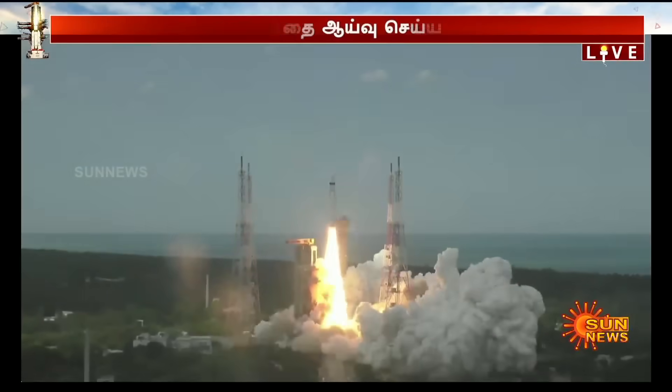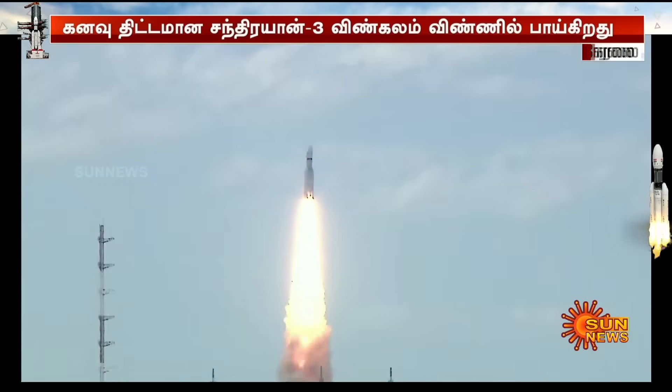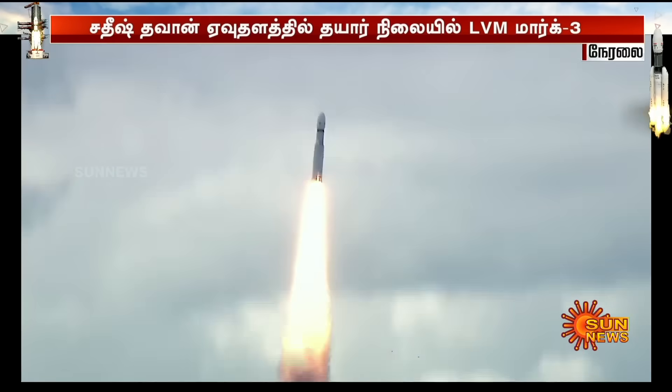Plus 5 seconds. Liftoff normal. Here we have a majestic liftoff of LVM3-M4 rocket carrying India's prestigious Chandrayaan-3 spacecraft.